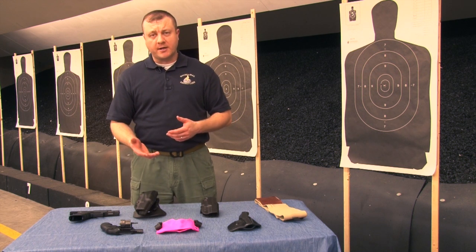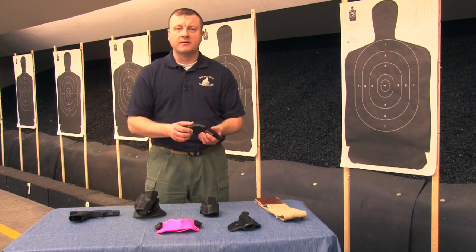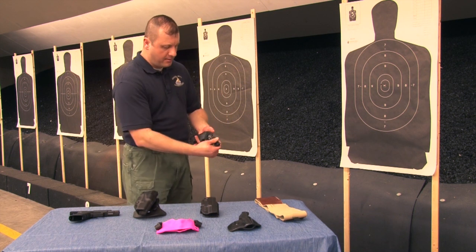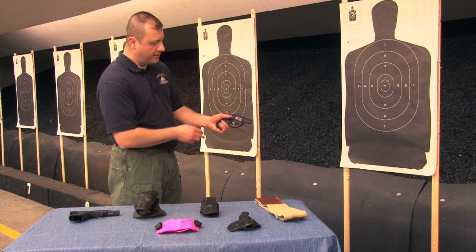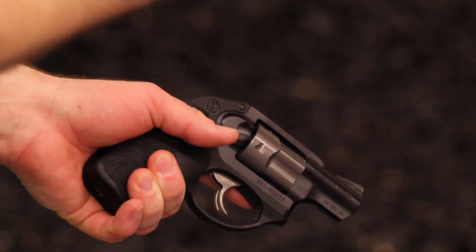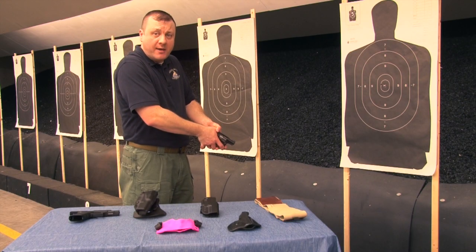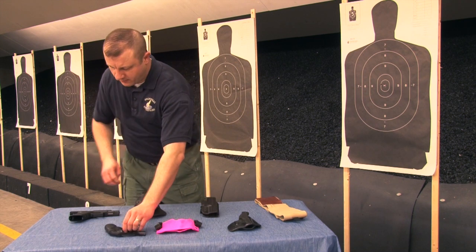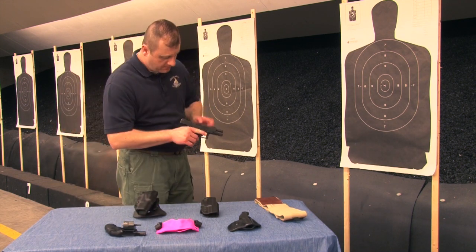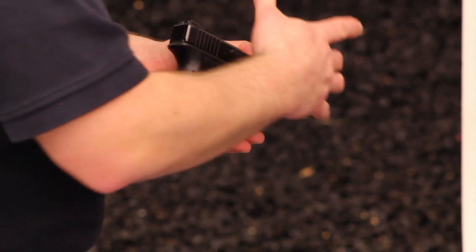Once you figure out the type of holster you want and the environment you're carrying in, you need to identify the type of firearm you choose to carry. Different firearms are designed for different people. With a very small compact pistol, you can technically only get two fingers and your thumb on the grip — it's very small and very compact. But if you've got really big hands that surround and engulf the pistol, it's going to be hard to manage. On the other hand, a full-size Glock is going to be very hard to conceal because it's so long and so tall.